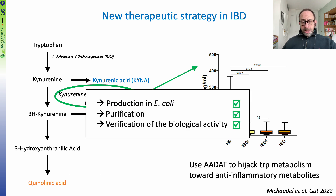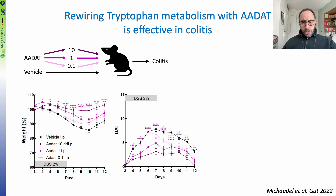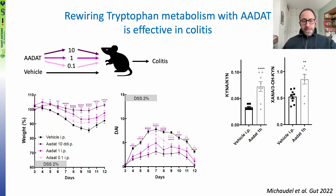We thought it might be feasible to use ADAT to hijack tryptophan metabolism toward anti-inflammatory metabolites. We produced ADAT in E. coli, purified it, verified its biological activity in vitro, and then used it to treat mice submitted to DSS-induced colitis, using three different doses. Mice treated with ADAT were protected from DSS-induced colitis with a clear dose effect. We confirmed that this treatment rewired tryptophan metabolism in the correct direction, notably by showing that the KINA-to-kynurenine ratio and the XANA-to-3-hydroxykynurenine ratio were increased following treatment with ADAT.